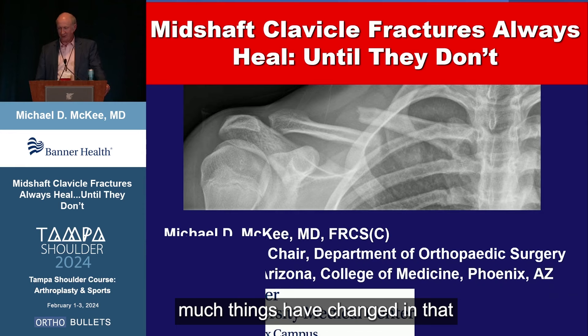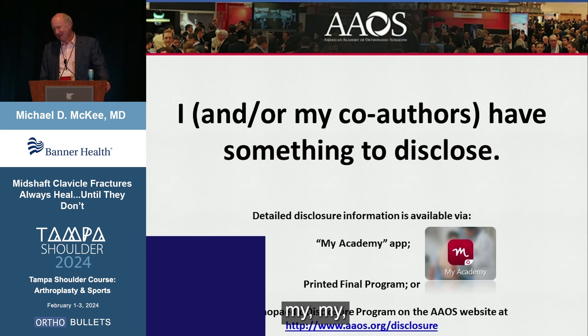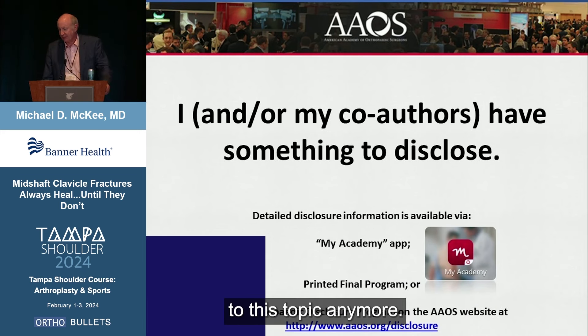It just shows you how much things have changed with the passage of time. These are my disclosures on the academy website. I don't have anything particularly relevant to this topic anymore.